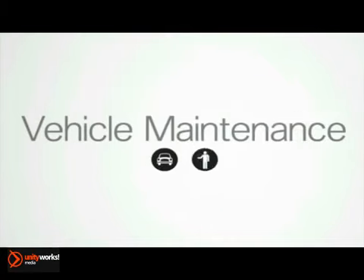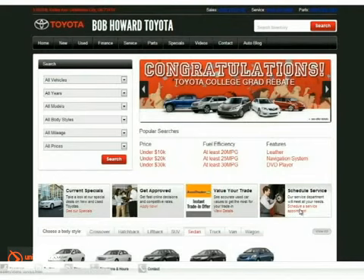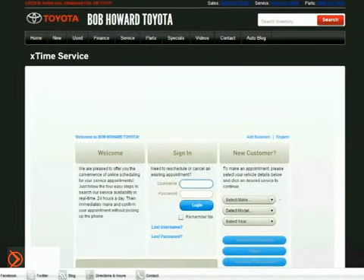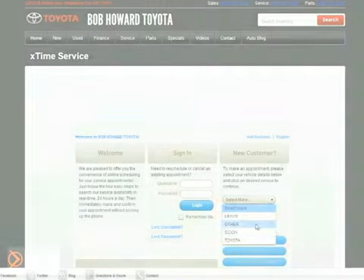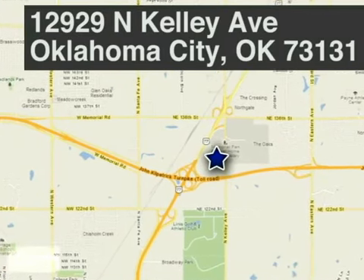It's important to have your brakes checked annually and that you bring your car in at the first sign of a brake system problem. Bob Howard Toyota — schedule your service appointment online or give us a call today. We're located at 12929 North Kelly Avenue in Oklahoma City, Oklahoma.